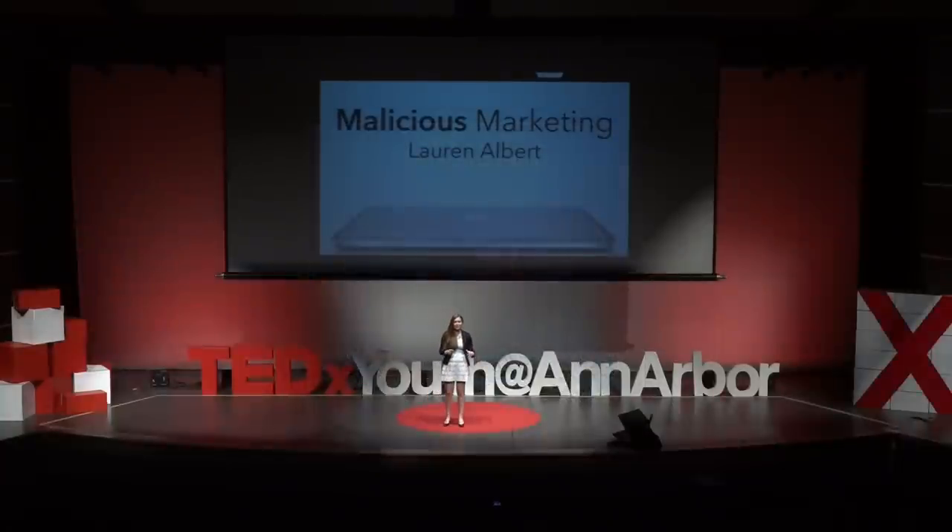Have you guys noticed how the ads that we're seeing online these days are becoming more and more relevant? Let me give you an example. So I was online the other day writing an essay, and like any good student, I procrastinated on it all weekend. So it's about 1am, I'm not really in my right mind, so I decide to drop out of school and become a professional swimmer.